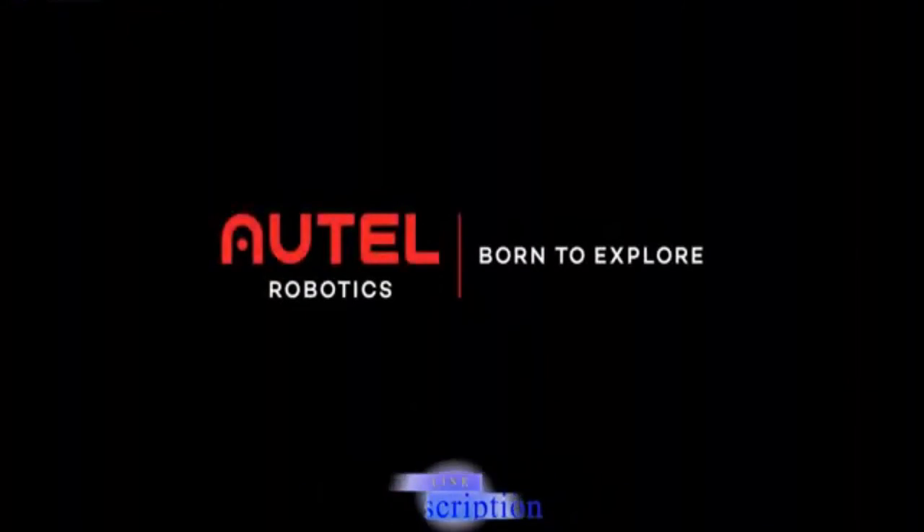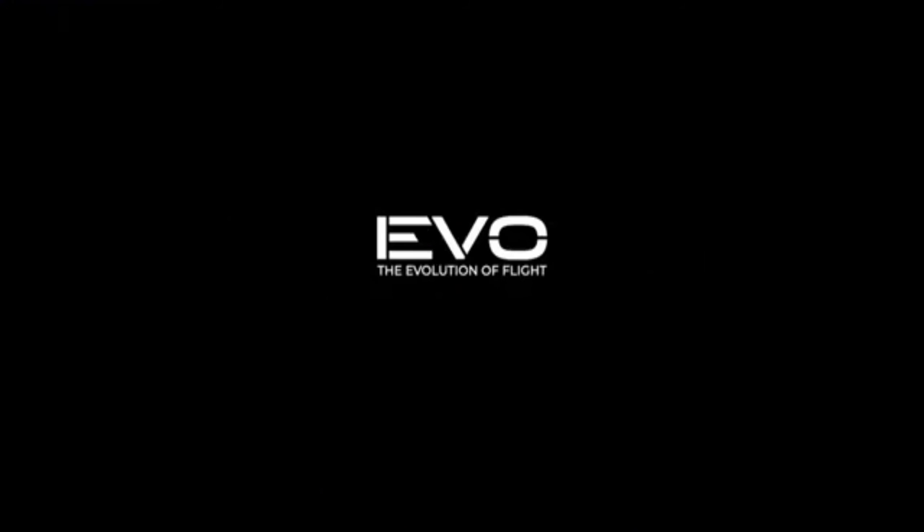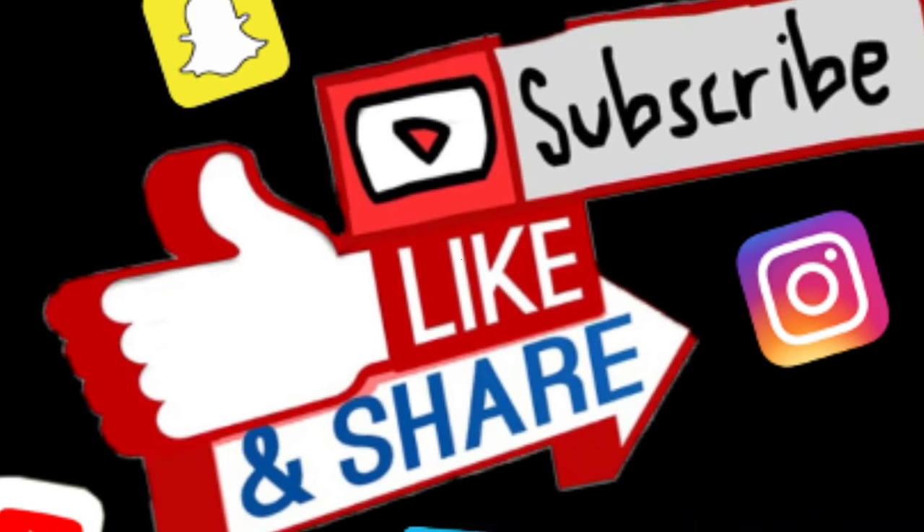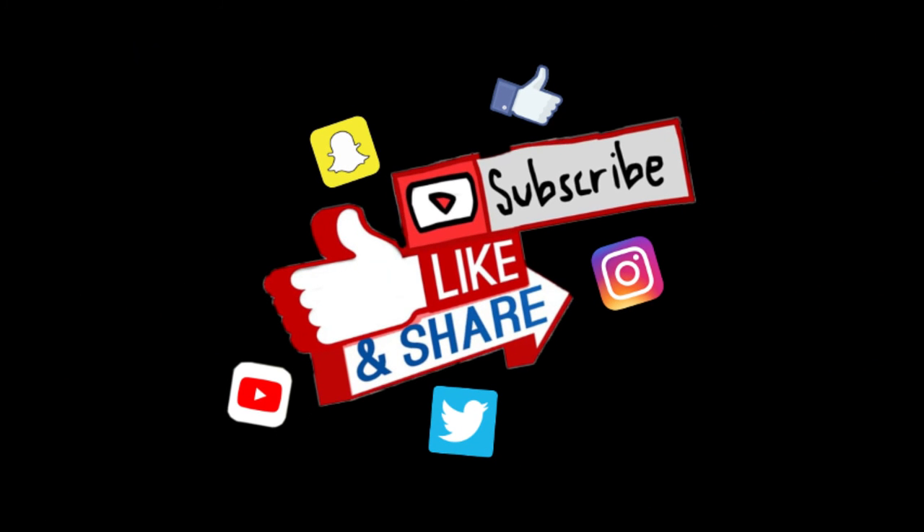RTL Robotics. EVO — The Evolution of Flight. If you like this video, don't forget to click the subscribe button and like. To get notifications on upcoming videos, please click the bell icon and press all. With this, I am signing off.